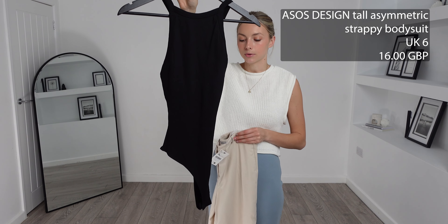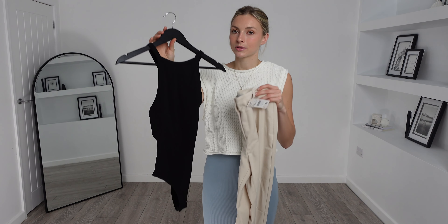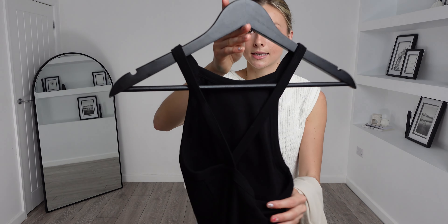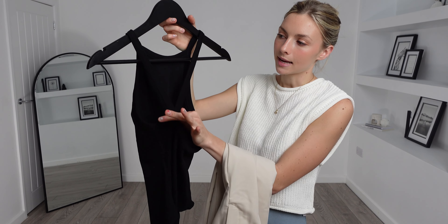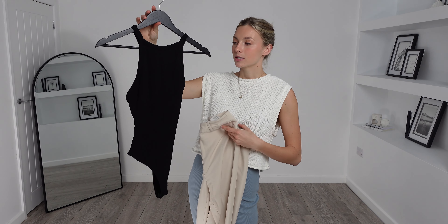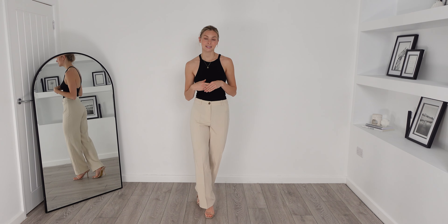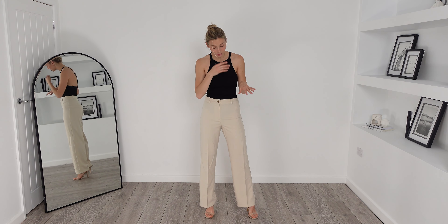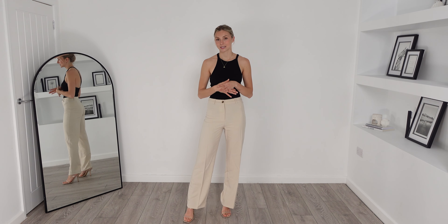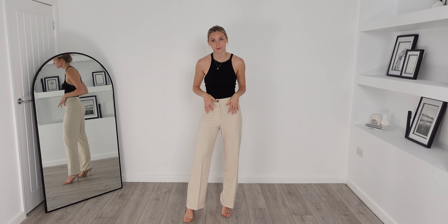Now we have these Pimki straight leg trousers — I got these in a UK 8 and they were £24. To pair with those I have this ASOS design tall asymmetric strappy bodysuit — I got this in a UK 6 and it was £16, totaling £40 for this outfit. This bodysuit is such an understated piece. I am in love with the asymmetric back strap details and I think this outfit is going to look very elegant with a bit of sexiness.